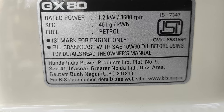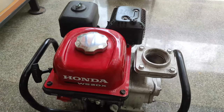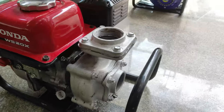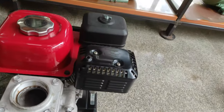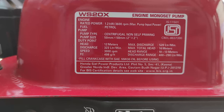This is the nameplate details. This engine is covered. This engine can be used in the air pump.